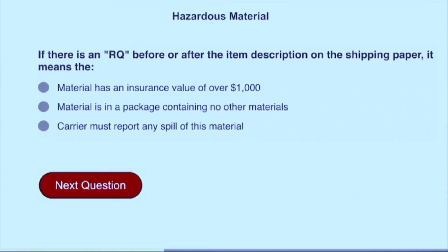If there is an RQ before or after the item description on the shipping paper, it means the carrier must report any spill of this material.